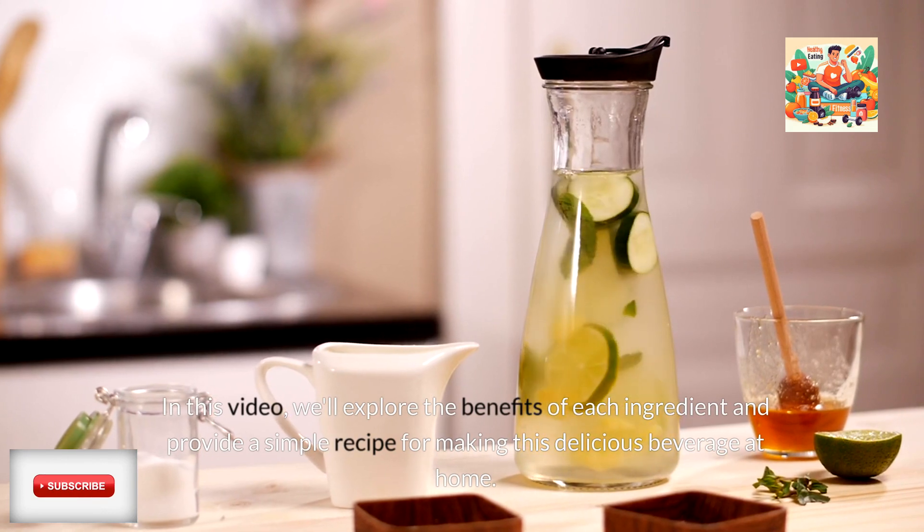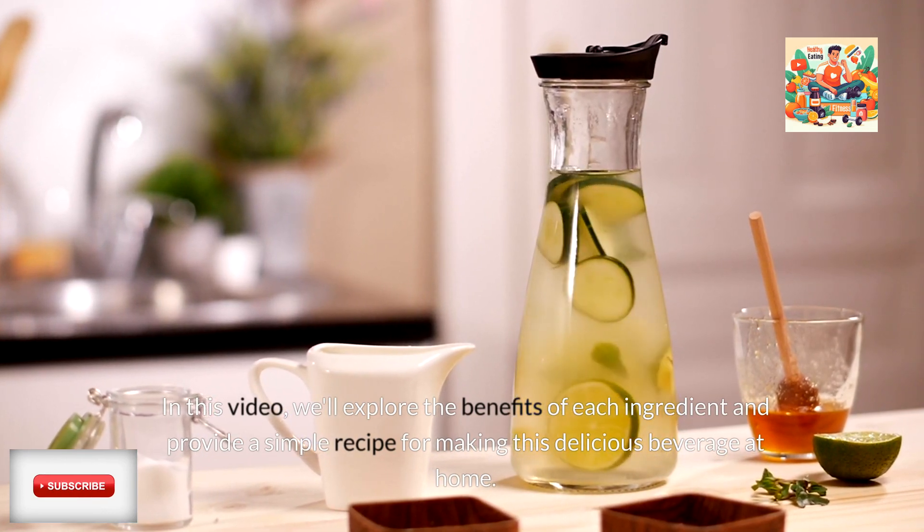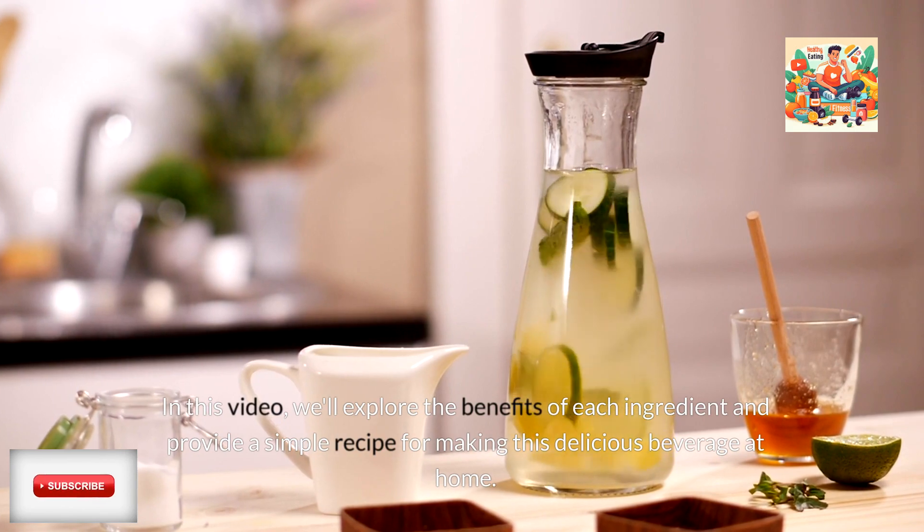In this video, we'll explore the benefits of each ingredient and provide a simple recipe for making this delicious beverage at home.